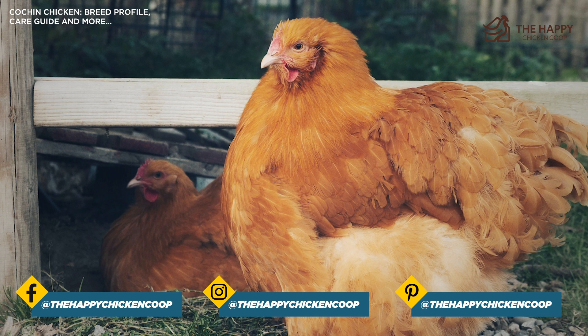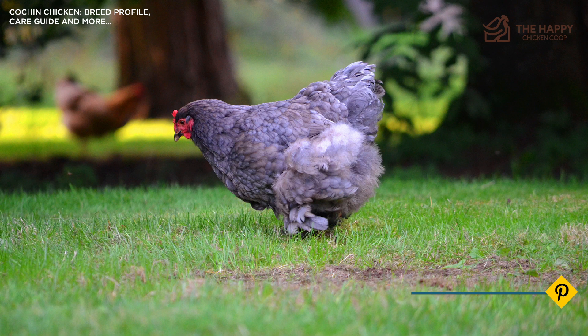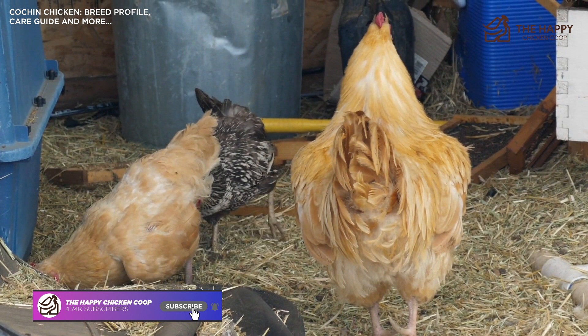That's going to do it for us here at the Happy Chicken Coop. Thanks for listening. If you find our content interesting and learned something new, please be sure to like the video and subscribe to the YouTube channel. I hope you have a great day — we'll talk to you soon.